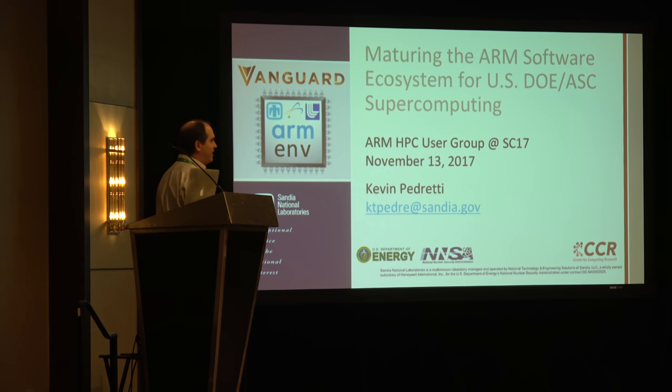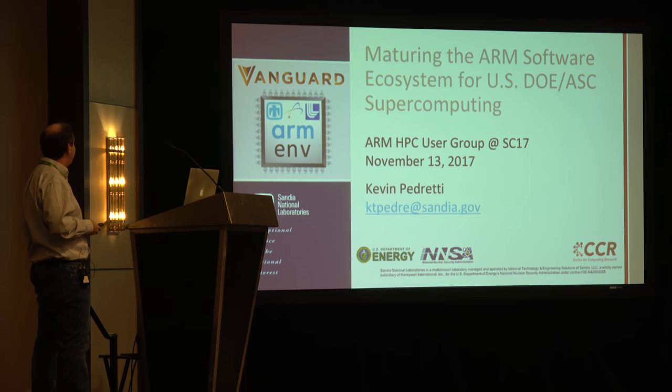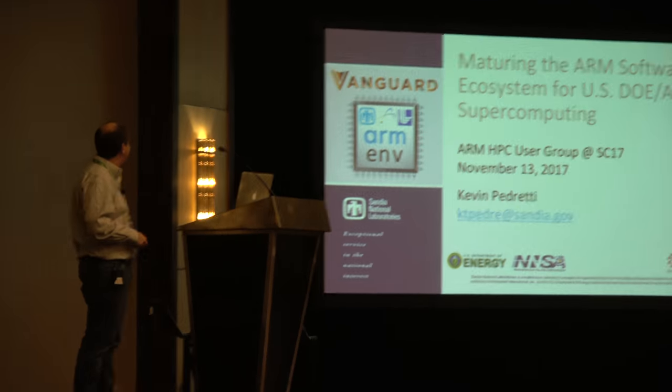This is a tri-lab project within the NNSA, the National Nuclear Security Administration, and the three labs are Sandia, Los Alamos, and Livermore.